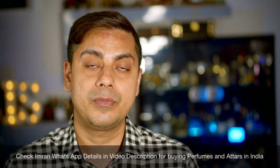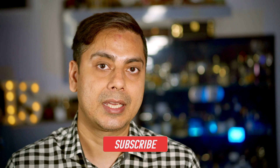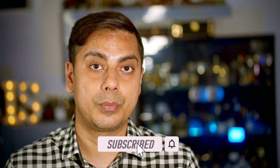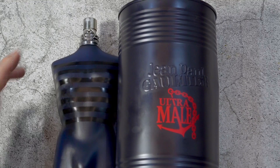Afnan 9PM is also quite hyped in the market, so I thought why not have a comparison between the two fragrances. I want to thank Imran Faruqi for sending me Ultramolle, because I hate doing any reviews without having a full presentation. So I want to thank him for sending me this particular perfume so I can do this comparison. Let's start with the presentation first.